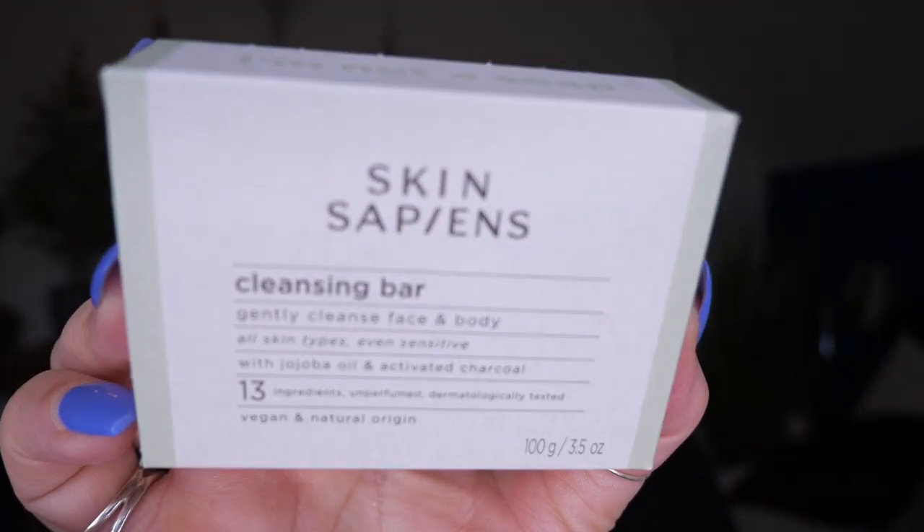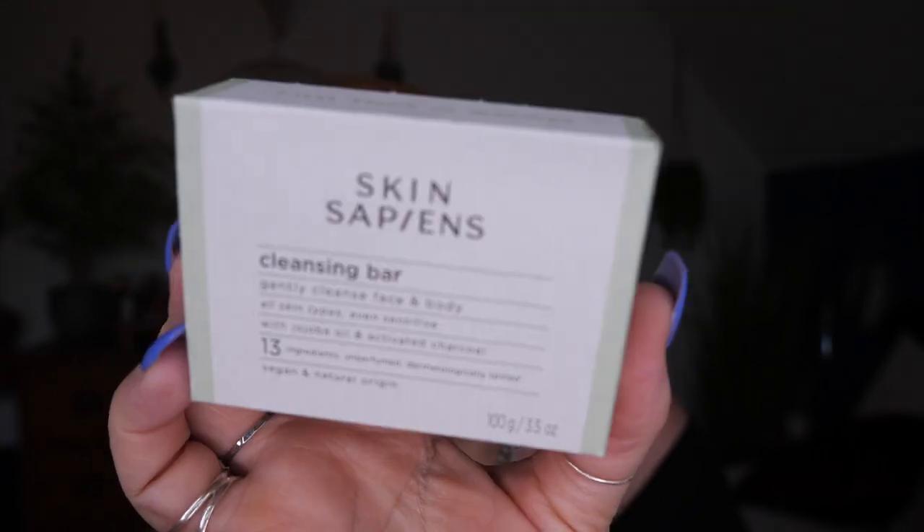Next we've got a cleansing bar by Skin Sapiens — gentle cleanse for face and body for all skin types, even sensitive, with jojoba oil and activated charcoal. It has 13 ingredients, is unperfumed, dermatologically tested, vegan and natural origin, and there's 100 grams. It's a nice natural cleansing soap — instantly I want to sniff it. My need to smell things just takes over everything. There's no particular smell at all.